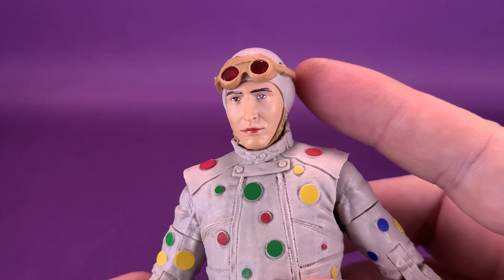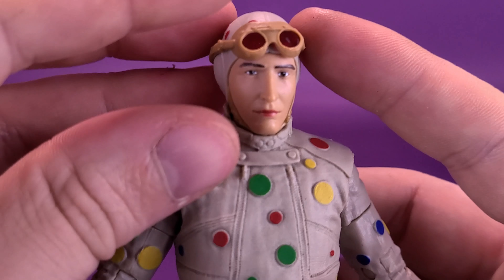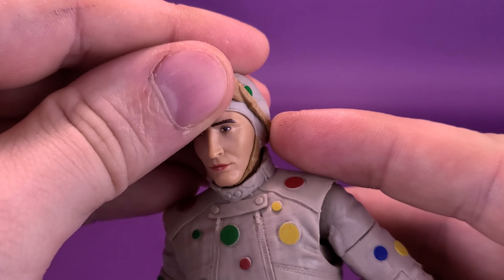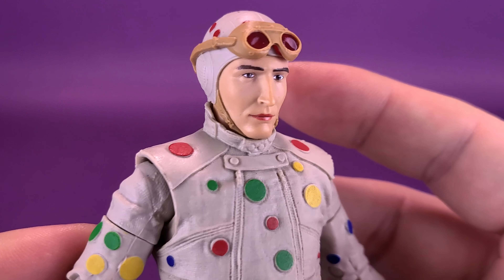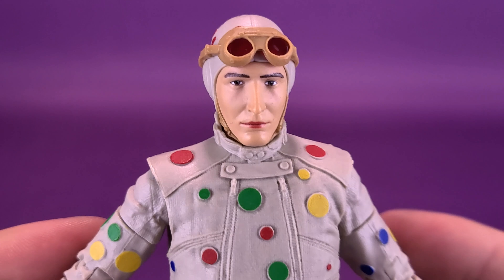I like the fact that they actually gave us goggles that lift and lower. They didn't just say 'that's the only way you can display the figure.' I appreciate that they gave you goggles you can remove and display in multiple ways: up, down, or off the figure entirely.